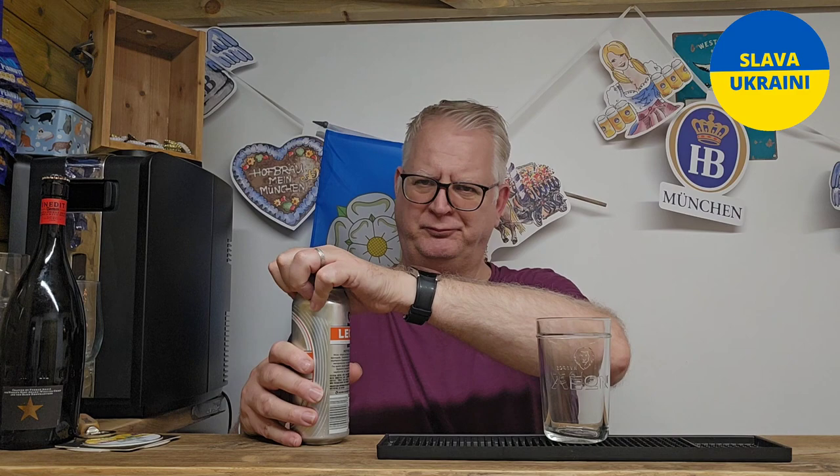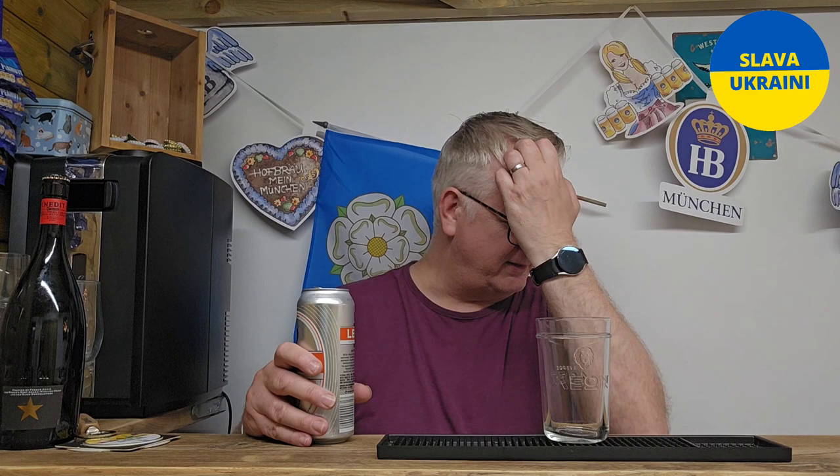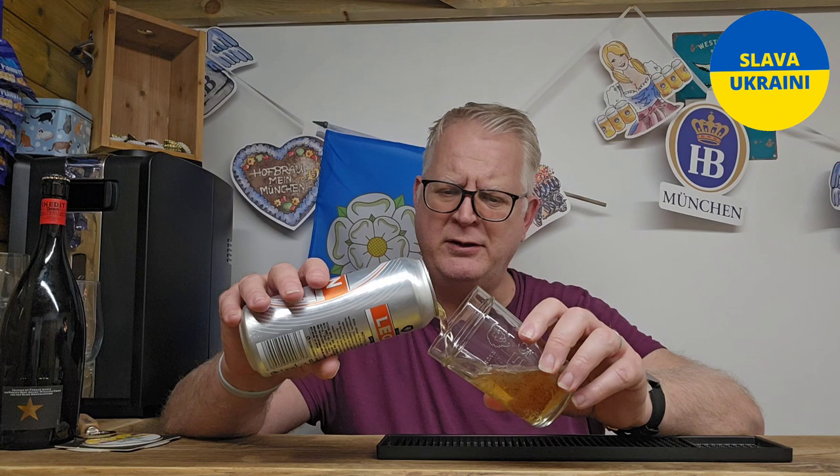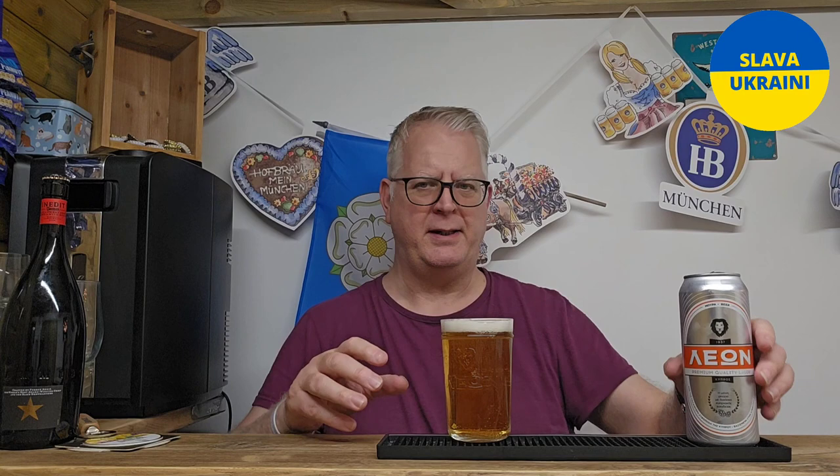I think it's supposed to be a little bit like a pilsner — it is a lager. They use lager and dark roast malts, so I'm hoping it should have that really nice malty flavor that I really do like from my lagers. They use German hops, apparently grown in Cyprus.